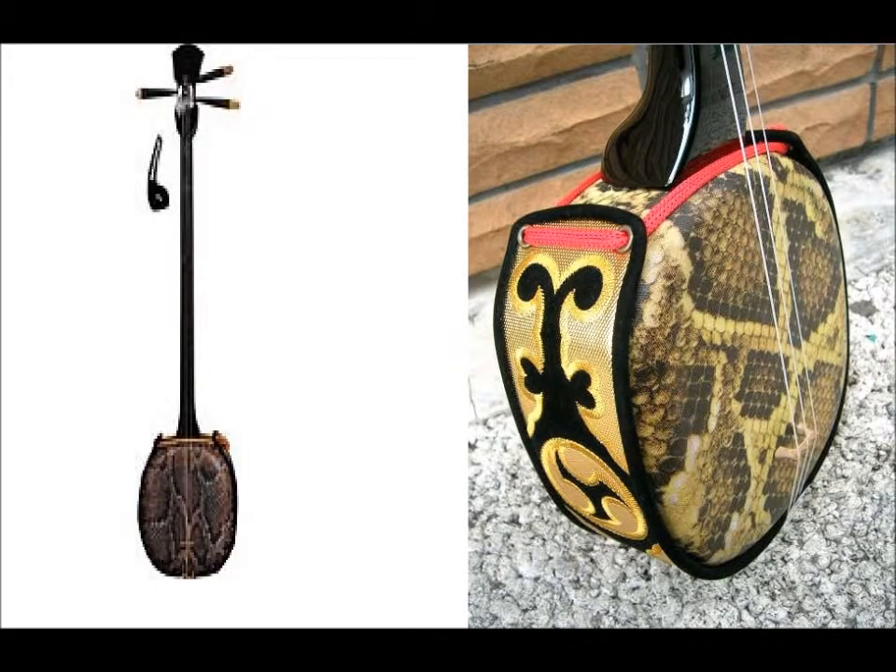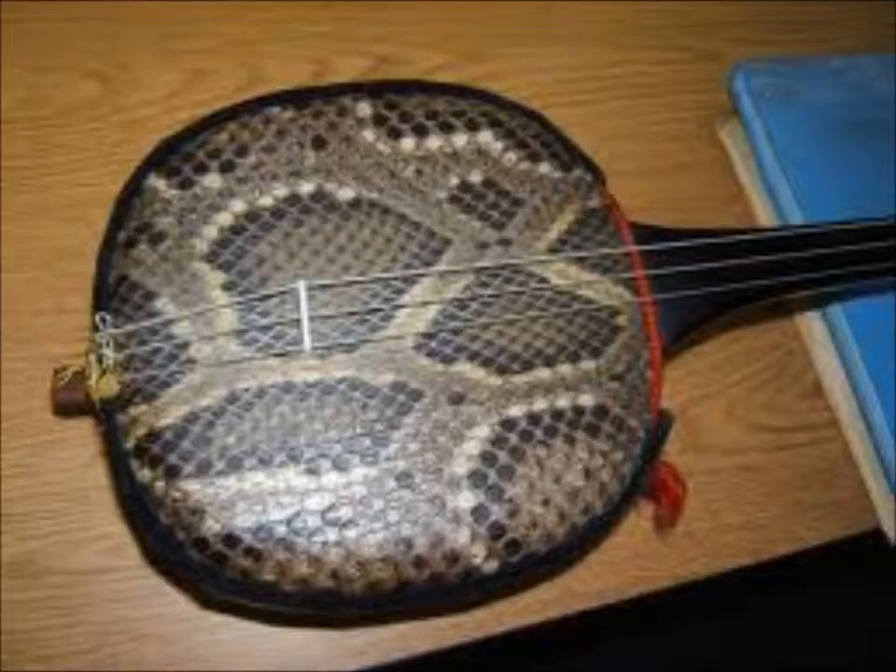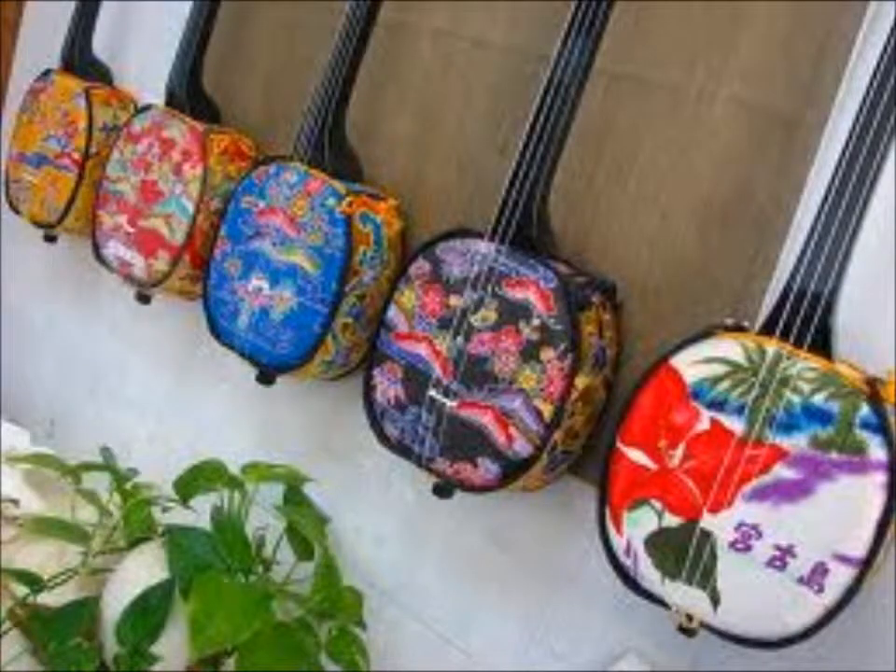One of the ancient instruments here is called the sanshin, which literally means 'three strings.' It looks like a snakeskin banjo. These are everywhere downtown, and I actually have a little music clip for you to be able to hear what it sounds like.